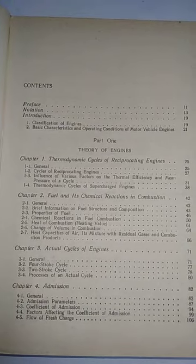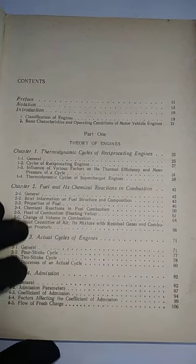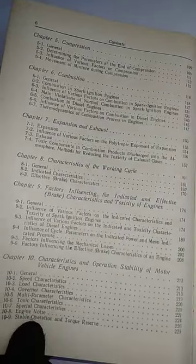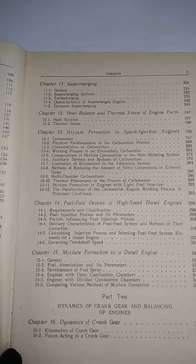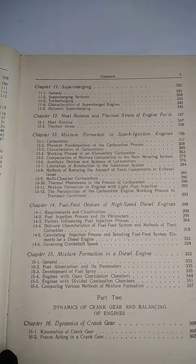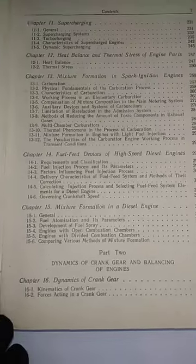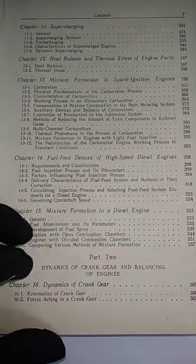Part One: Theory of Engines. Topics include fuel and its chemical reactions in combustion, actual cycles of engines, admissions, compression, combustion, characteristics of the working cycle, characteristics and operation stability of motor vehicle engines, supercharging, mixture formation in spark ignition engines, and mixture formation in a diesel engine. Then Part Two: Dynamics of Crank Gear and Balancing of Engines.